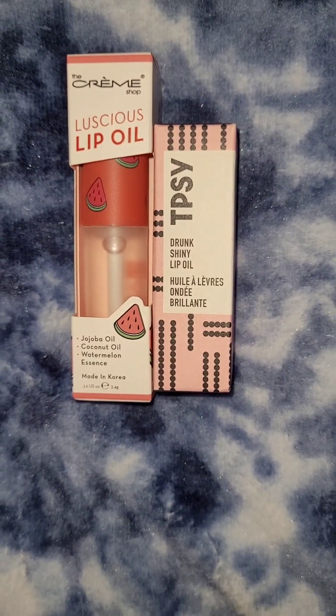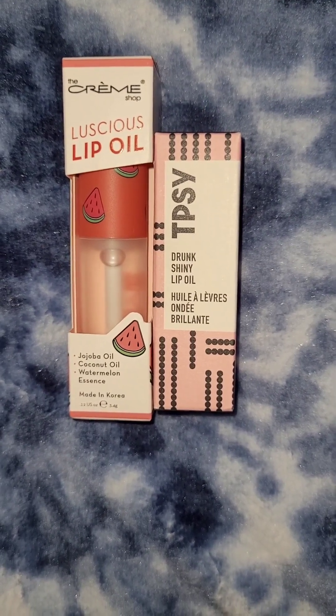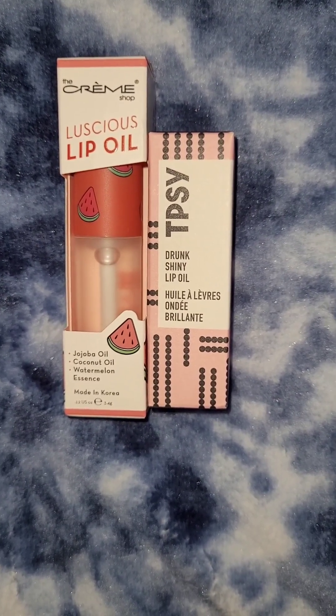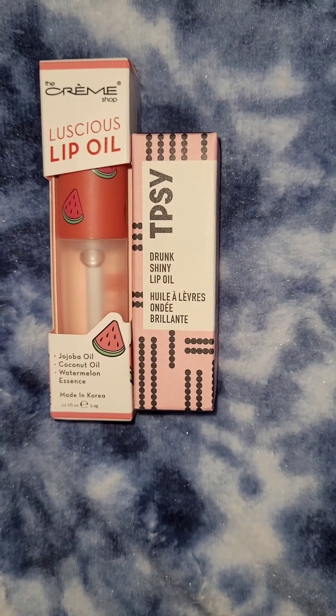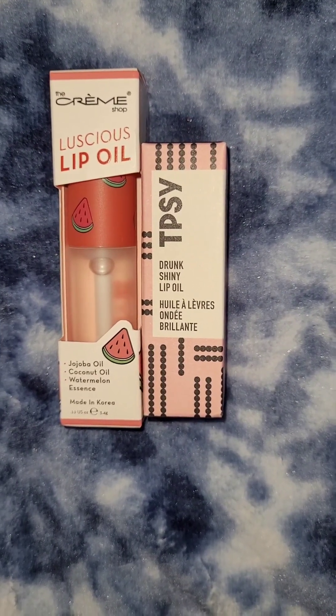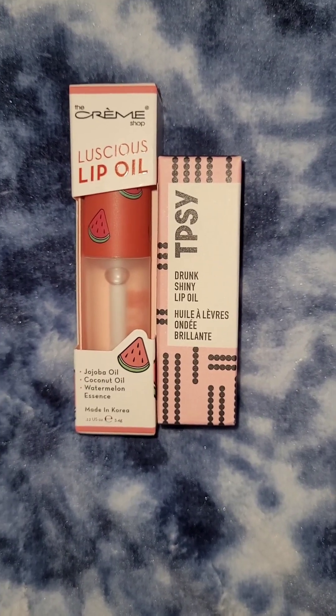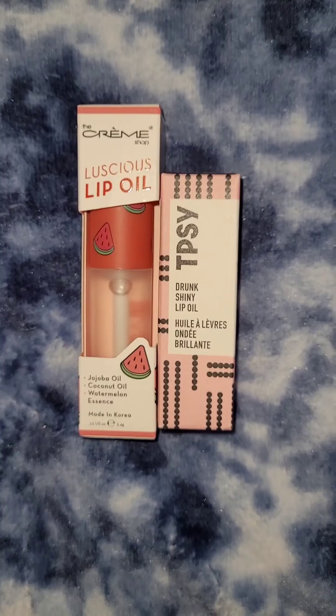These are just two of the lip oils that Avon has to offer. The one on the left is by The Cream Shop and it's watermelon. The one on the right is by Tipsy and that one is called Love Galore. I'm gonna swatch these today and we are gonna find out what they look like together.